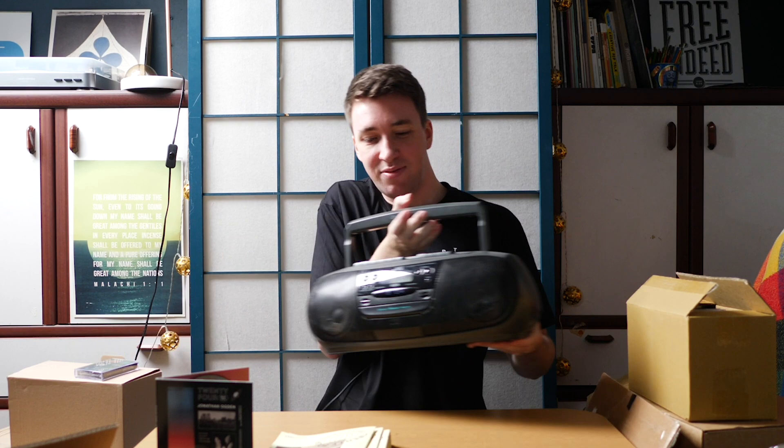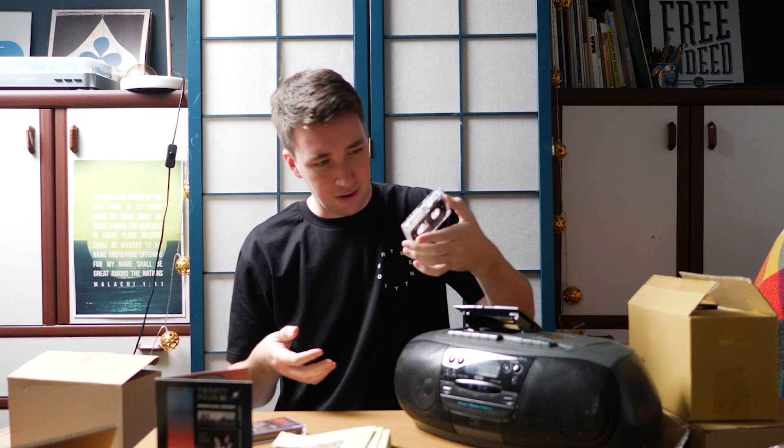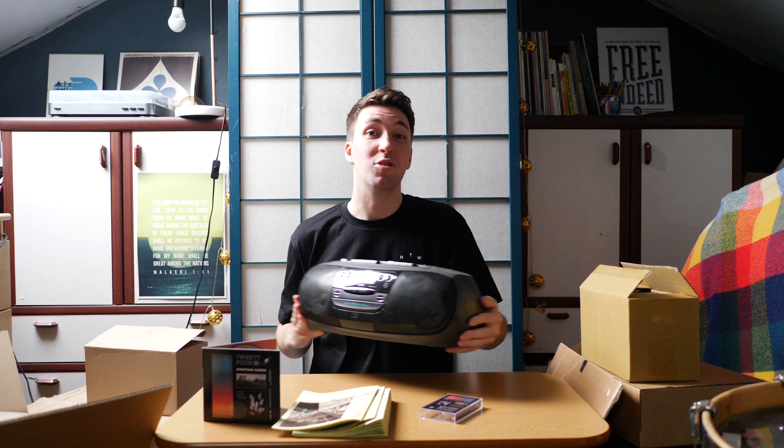I managed to dig out a cassette player which I didn't even know I still had in this house. I honestly haven't used a cassette since the 90s. It's going to be interesting. I don't know which way around to put it. It's moving — there it is! So now you'll be able to carry this around on your way to school, on your way to the office. That is pretty crazy.